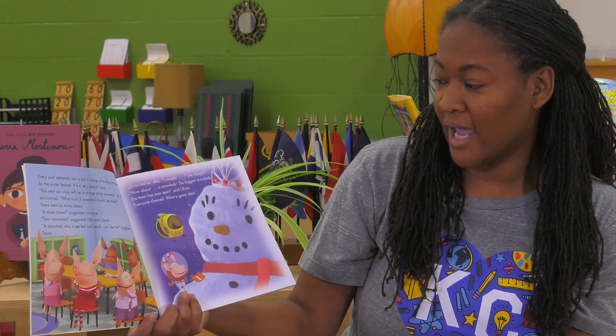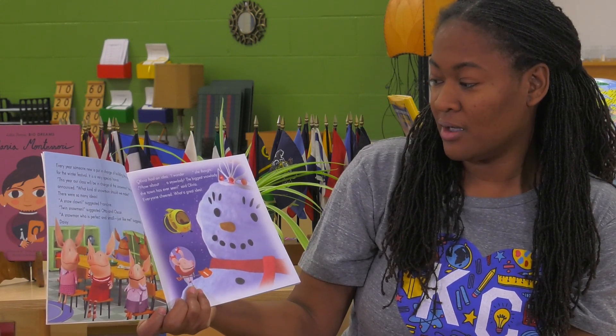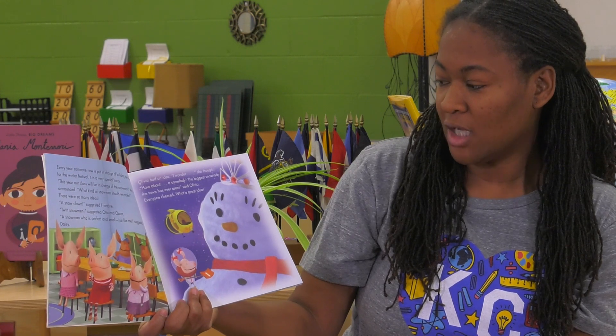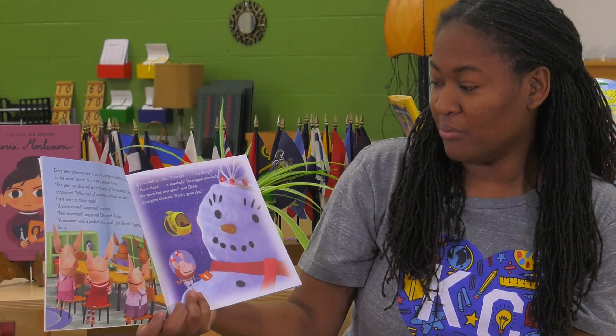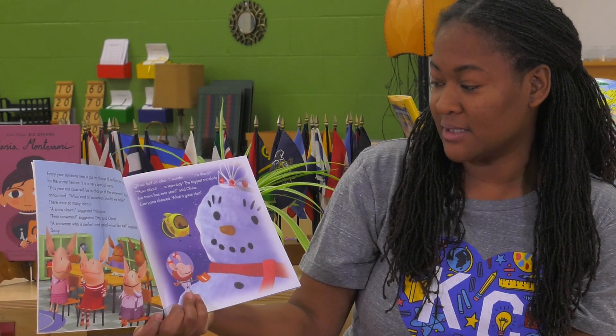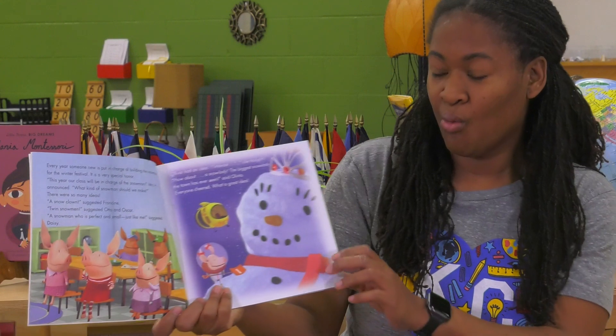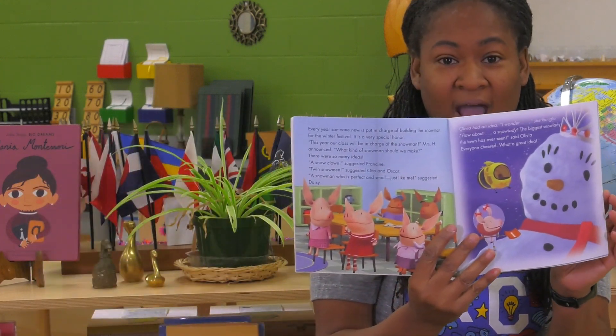Olivia had an idea. I wonder, she thought. How about a snow lady? The biggest snow lady the town has ever seen, said Olivia. Everyone cheered. What a great idea.